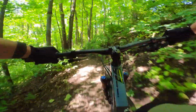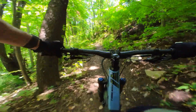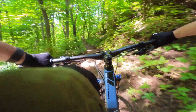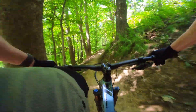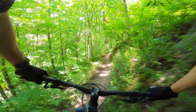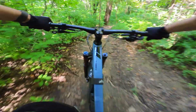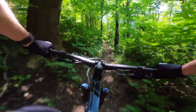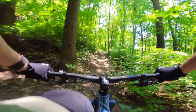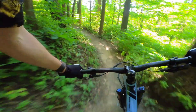It stormed earlier in the week, so hopefully there are no trees down. This bike makes stuff like that so much more fun — it's a short travel 29er so you can feel the trail more, and when you've got to start pedaling again, no big deal.